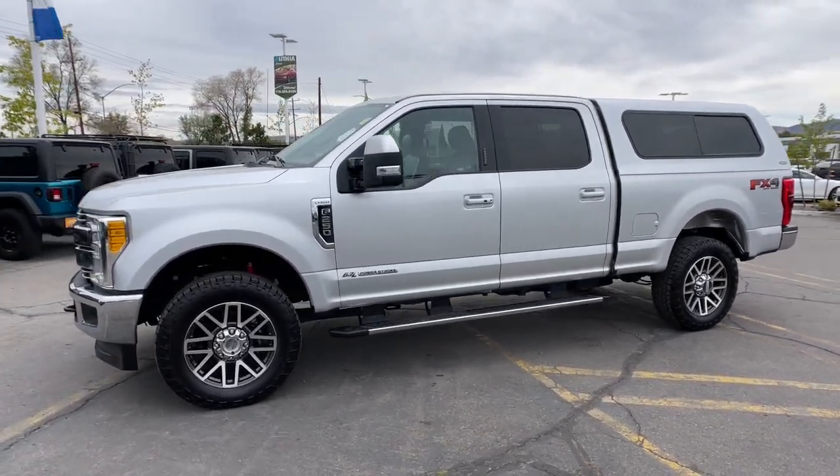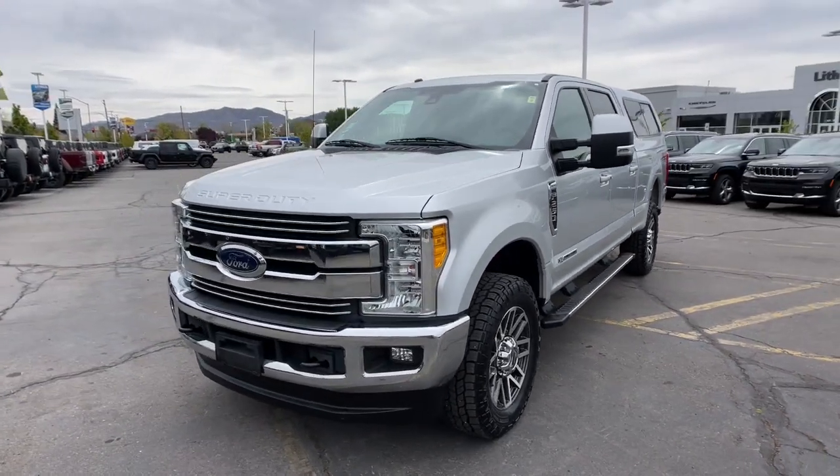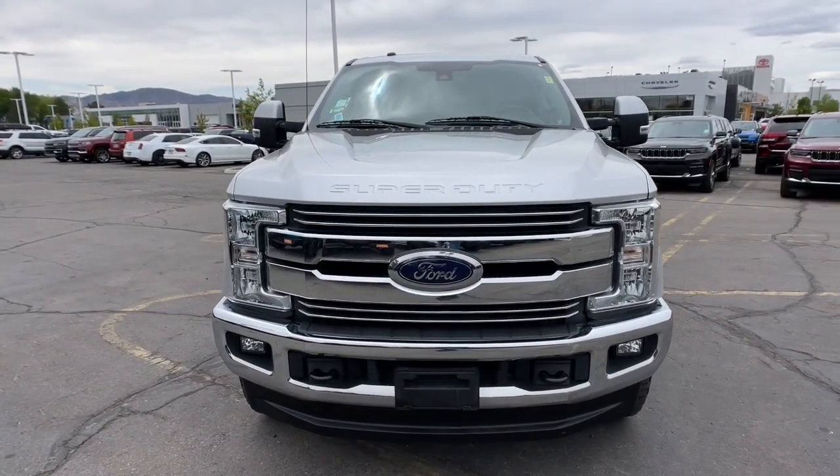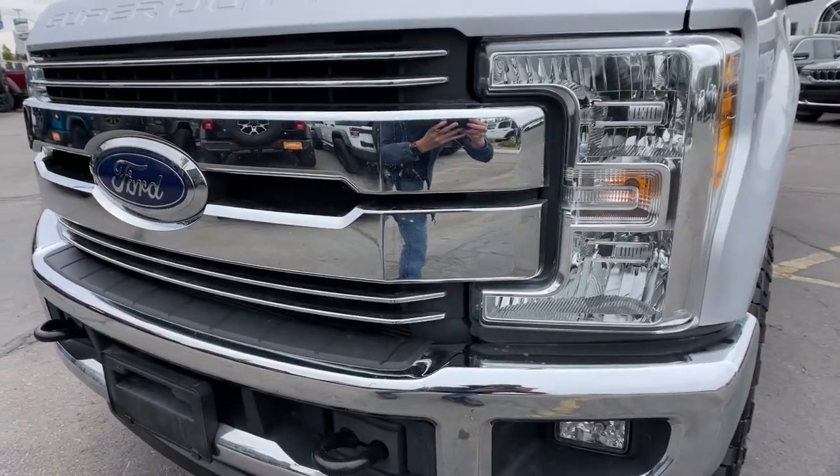Keyless entry, backup camera, satellite radio, premium sound system, power passenger seat, iPod and MP3 input, heated mirrors, fog lamps, woodgrain interior trim, and 4x4.